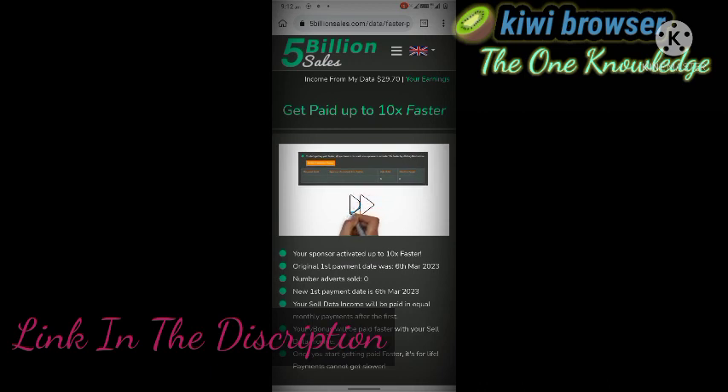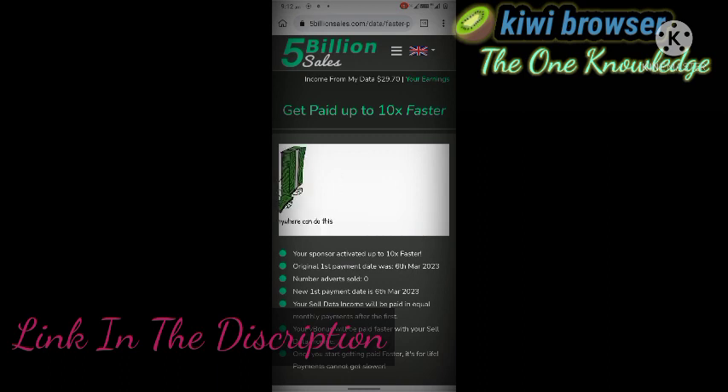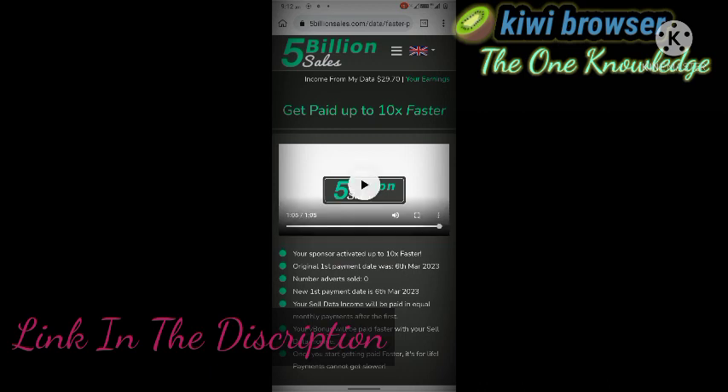10 times faster is free to activate. You cannot activate it yourself for your referrer's month — all you need to do is ask your referrer to activate 10 times faster to get paid quicker. Click any 10 times faster banner in your back office, and then click this button.